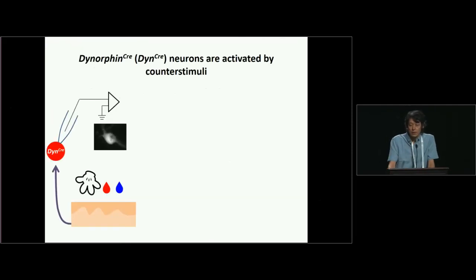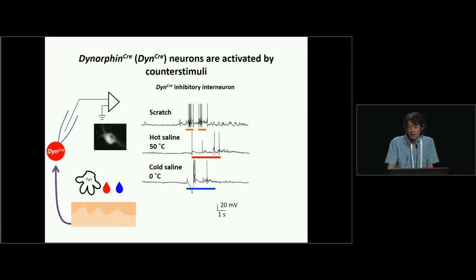As I mentioned earlier, we think dynorphin-expressing cells are the candidates that play a great role in itch inhibition. We think that dynorphin-expressing cells might be activated by scratching or other counter-stimuli. To test this, we used dynorphin-Cre animals crossed with a tdTomato reporter, so we could record from dynorphin-expressing cells and look at their responses to scratching, noxious heat, or noxious cold. The result showed that dynorphin-Cre cells are indeed activated by scratching, noxious heat, and noxious cold, suggesting they are activated by counter-stimuli such as scratching.